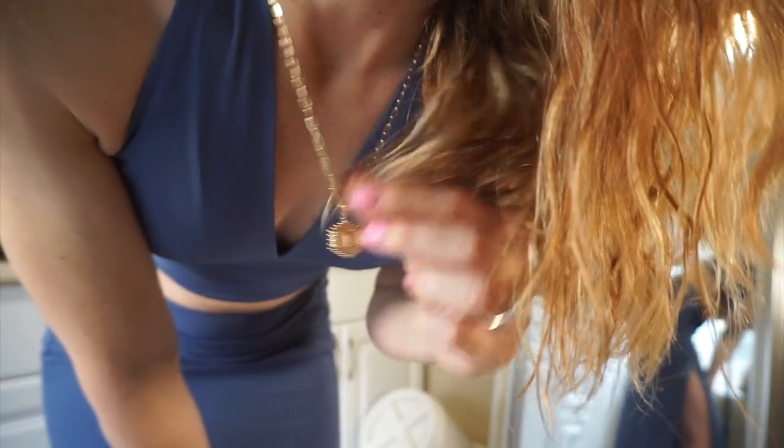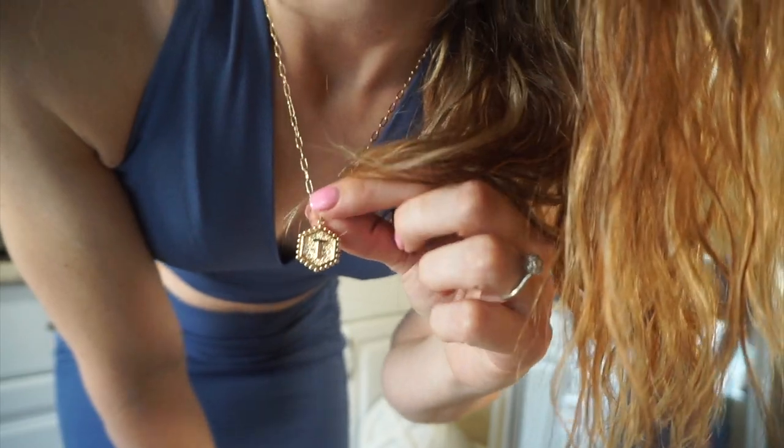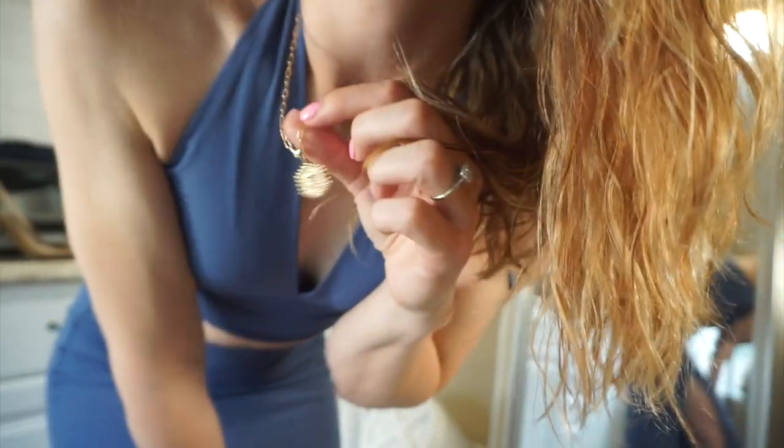Hello everybody! Welcome back to my channel. Today I'm going to be doing a try-on haul from Abercrombie & Fitch.